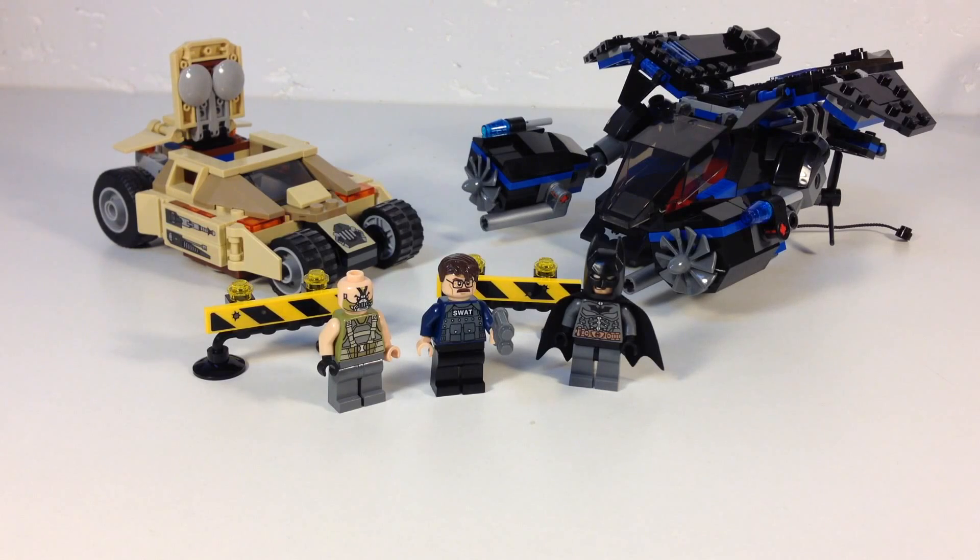You get Bane's tumbler and this jet plane helicopter type thing — it's got propellers on it. I guess that's the Bat. I don't know. I didn't see the movie, so the one that had Bane in it just didn't appeal to me. I didn't like the first Batman that What's-His-Name did, so I didn't see the other two. That's just my personal opinion — I'm not criticizing anybody. So we're going to look at this set.